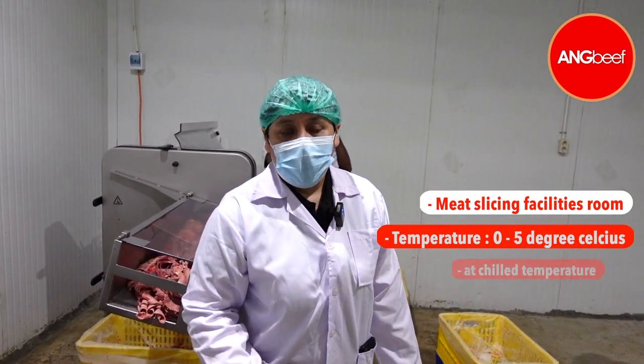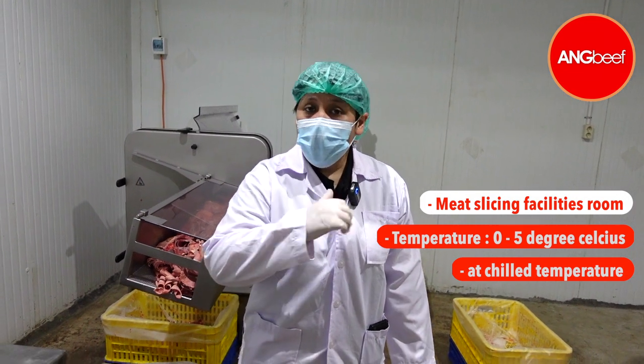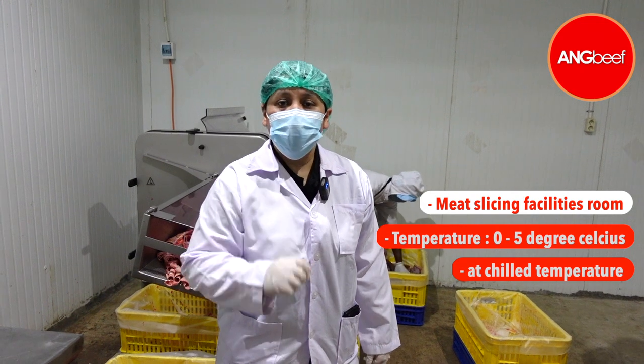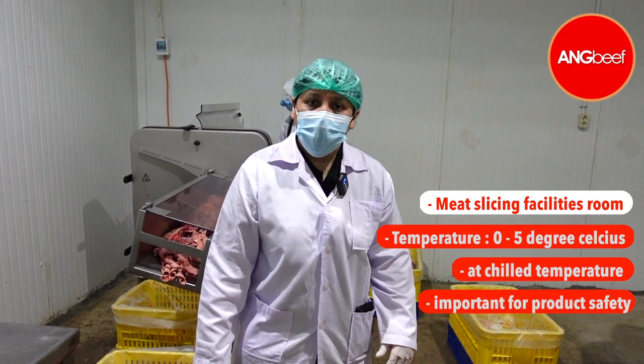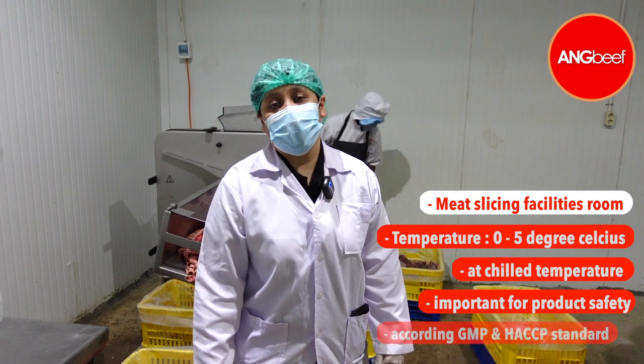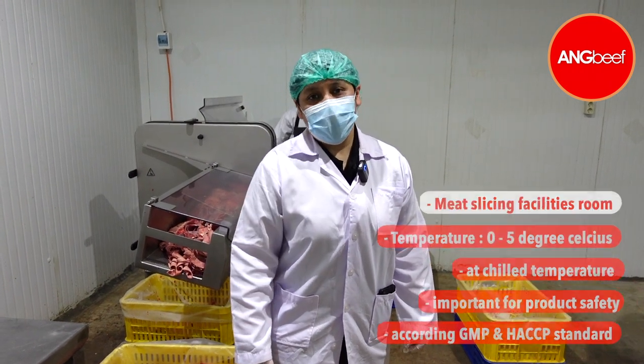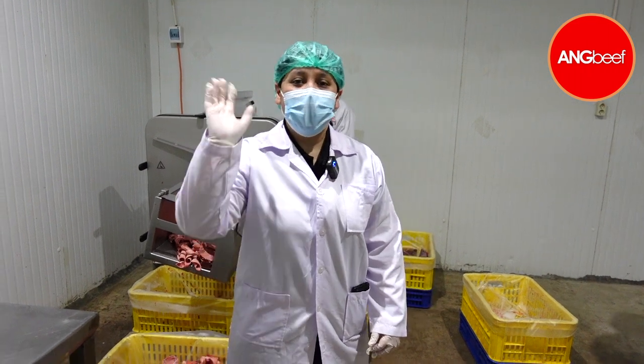We always need to keep our product safe for you, our customer. All these facilities are also maintained in GMP and HACCP standards. I hope to see you in our next video — see ya, bye!